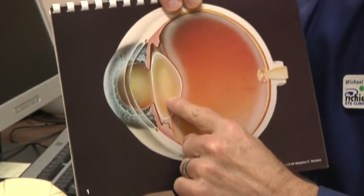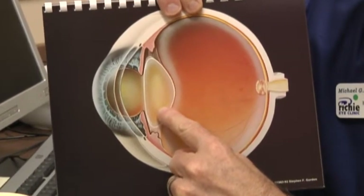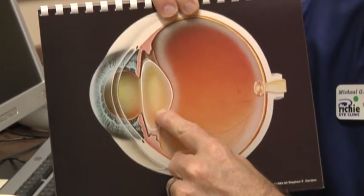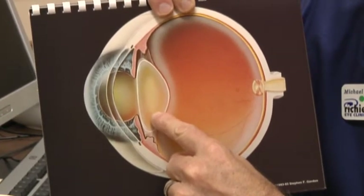Unfortunately, as we get a little older, the eye does change. The lens in the eye turns yellow, just like our hair turns gray. This is not a disease process — this is simply the accumulation of enough birthdays.